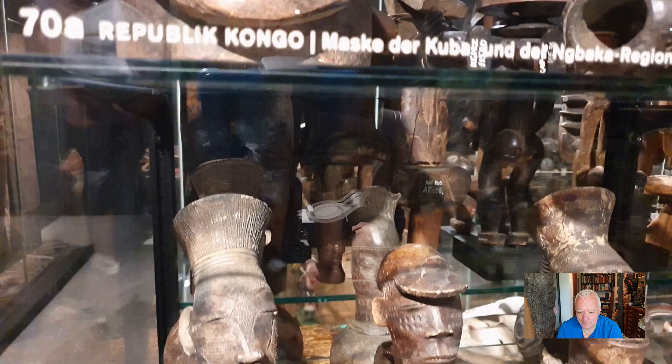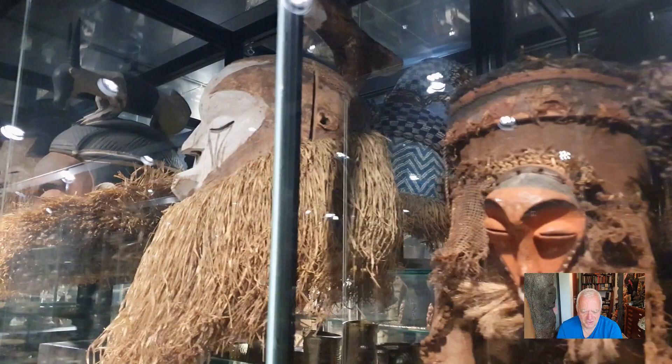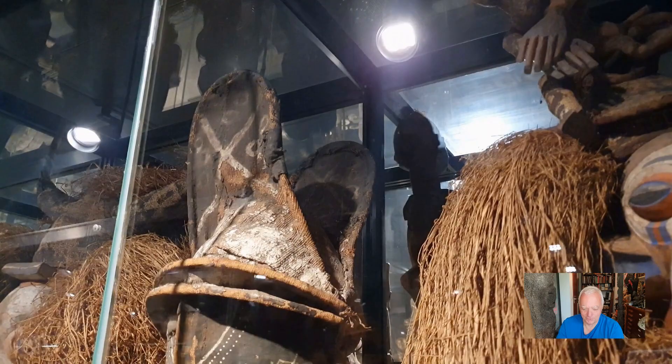There's an Mbaka Kongo mask — it's a strong one, a very strong one. Here are some Panda masks, and some more Panda masks. Now we have some Suku from the Suku and Yaka area. Suku often has the nose pointing down while Yaka has it pointing up — so this one was Suku.